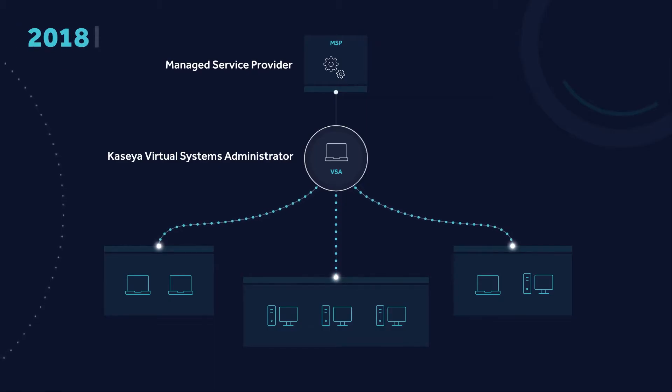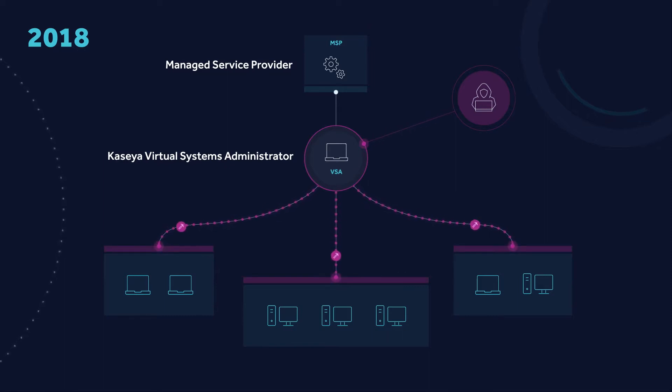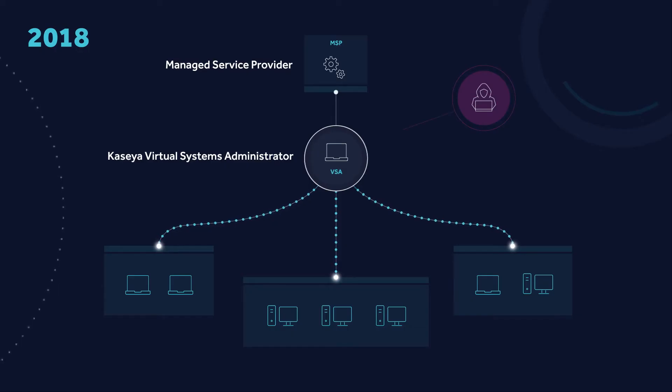We actually saw that initially back in 2018. A threat actor found a vulnerability in that VSA product that allowed them to push out malicious code at scale. Luckily, at the time, they used that capability to push a cryptocurrency miner. They leveraged the VSA product to push their cryptocurrency miner out to many, many systems at once, where they could leverage that compromised hardware to make money.